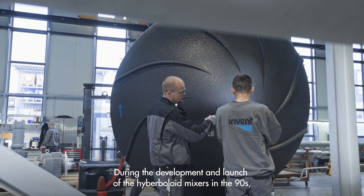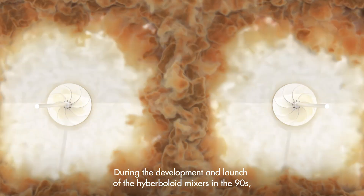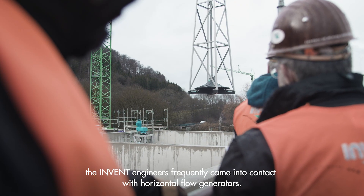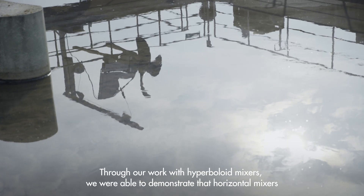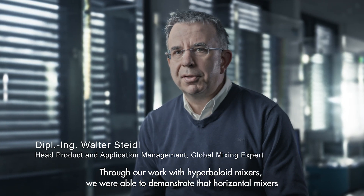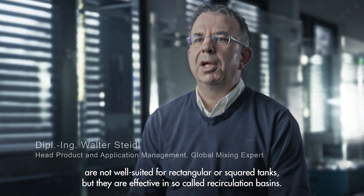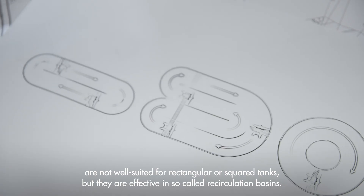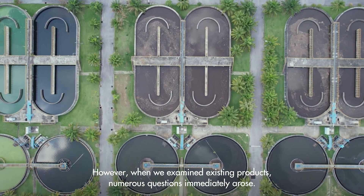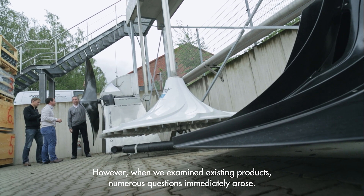During the development and launch of the Hyperboloid mixers in the 90s, the InVent engineers frequently came into contact with horizontal flow generators. Through their work with Hyperboloid mixers, they were able to demonstrate that horizontal mixers are not well suited for rectangular or square tanks, but they are effective in so-called recirculation basins. However, when they examined existing products, numerous questions immediately arose.